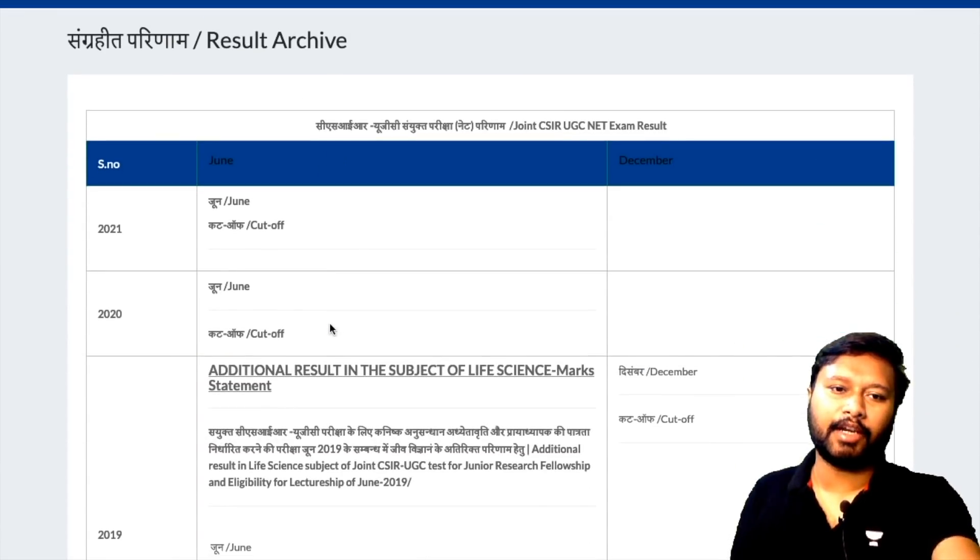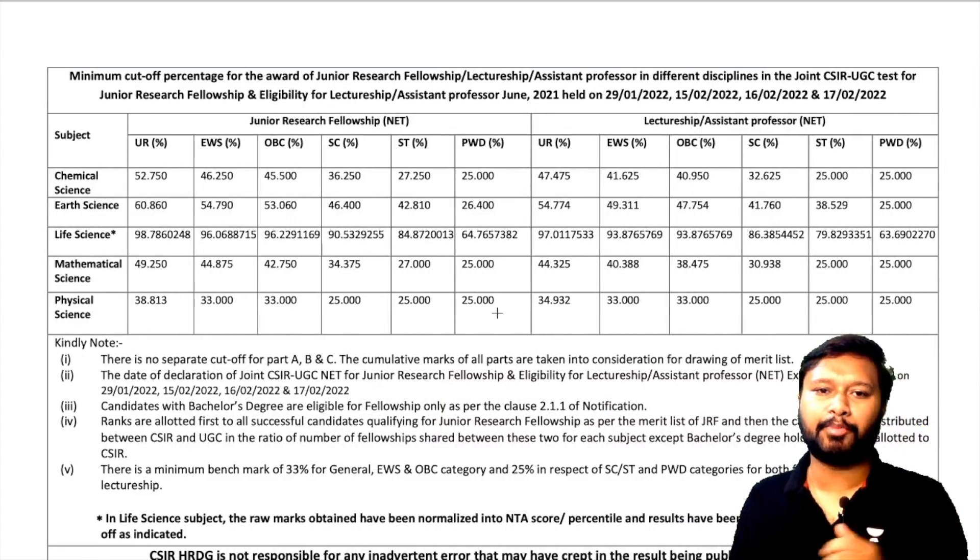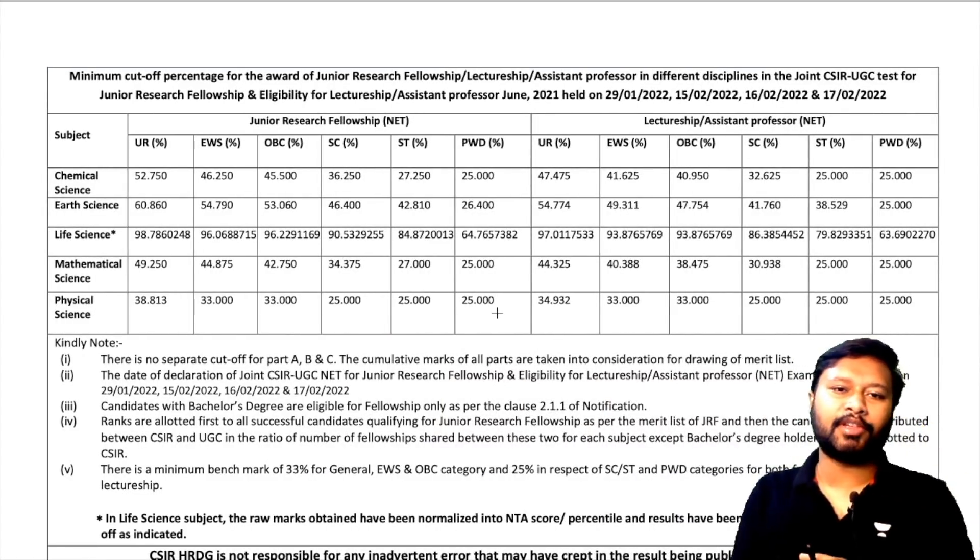You will be taken to a page where all the result archives are listed. Here you can see the 2021 June exam and the cutoff. Once you click on this cutoff, you'll be able to see or download this particular PDF where all the subject-wise cutoffs are given. Let us look at Chemical Sciences.